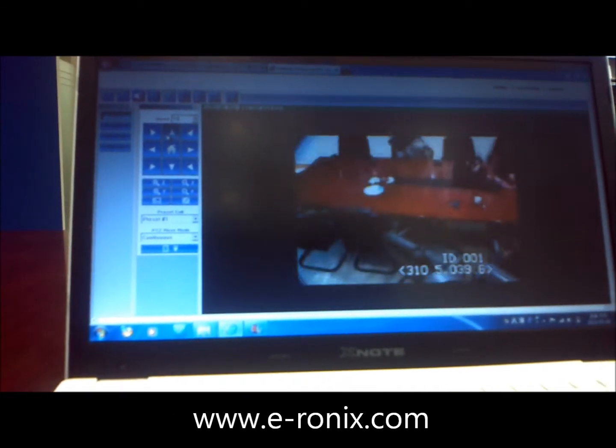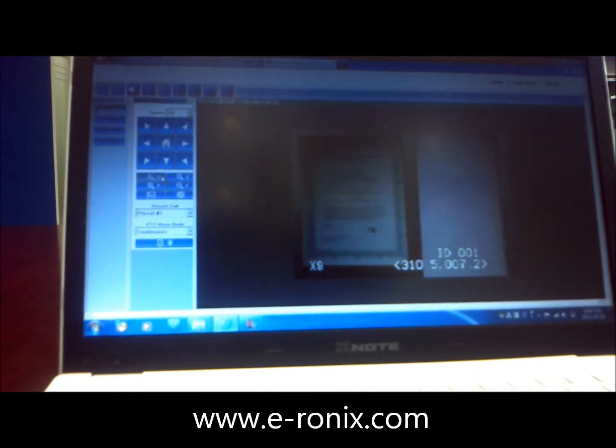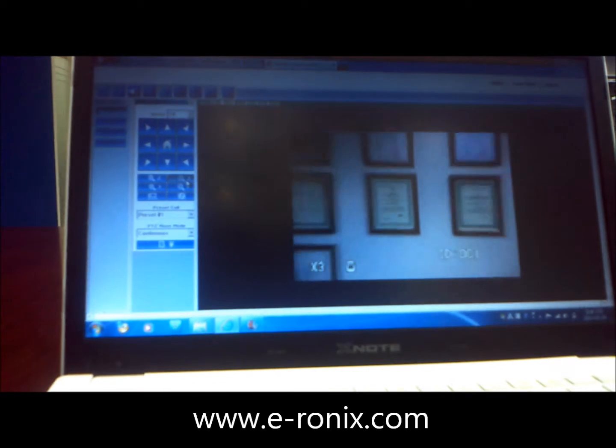As you can see, you can control IPPTZ the way you want. You can zoom in and out like this.